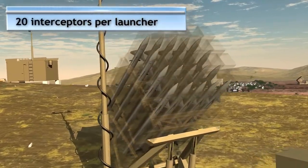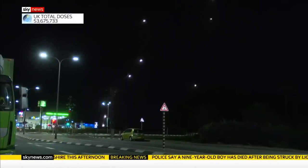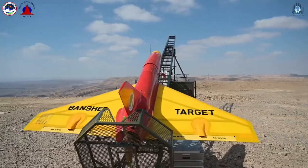During its operational lifespan, the Iron Dome has proved to be 90% effective, deterring tens of thousands of missiles coming across the borders into Israeli urban centers. There's little doubt that the Iron Dome has literally saved thousands of lives.